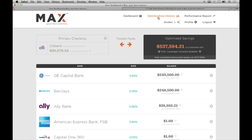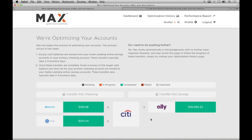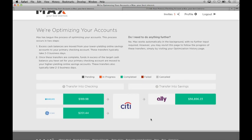Let's look at the optimization history because this is really where the magic in Max lies. We've developed a patent-pending algorithm that automatically allocates cash across banks to maximize yield within the confines of FDIC insurance and meet your desired target checking account balance on a monthly basis. You can monitor at any time and click on any of the optimizations, and you can see all of the transfers that Max is instructing and follow their status in real-time by these color-coded boxes.